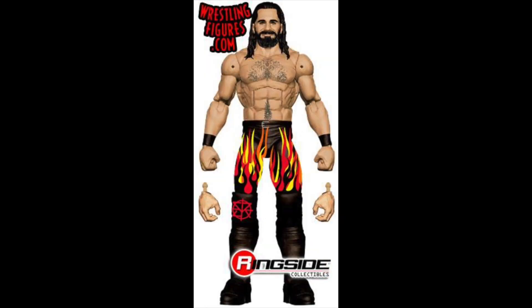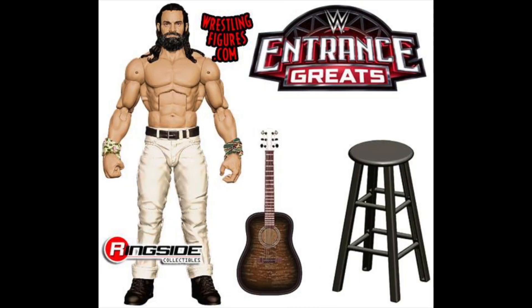Next we have the Royal Rumble flame attire Seth Rollins. Seth is my favorite superstar so I've got to pick this up. Hopefully we get a new head scan with it. The figure looks very, very nice. It's certainly not my favorite attire of his, but it's a definite must pick-up for me.